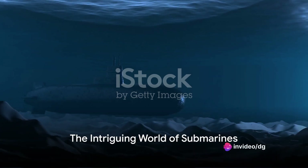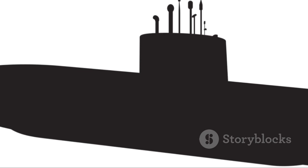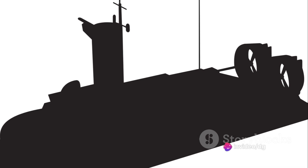Did you know that the first successful submarine was not built by a naval engineer, but by a schoolteacher? Indeed, submarines have a fascinating history worth exploring. These stealthy underwater vessels have played significant roles in exploration, espionage, rescue, and research. Yet their most profound impact has been in warfare, changing the tides of conflict.